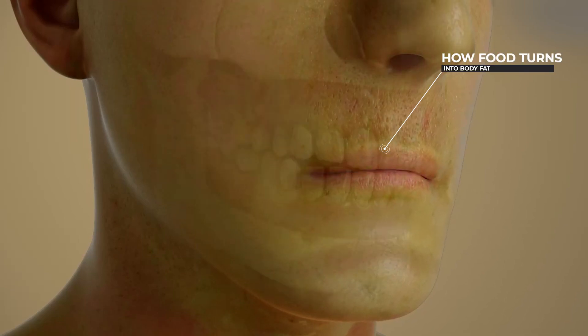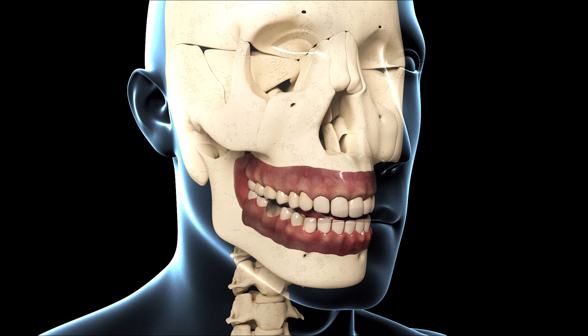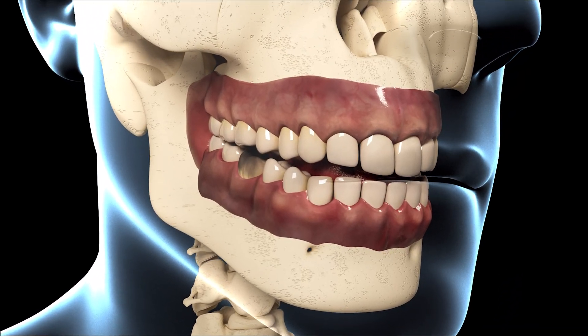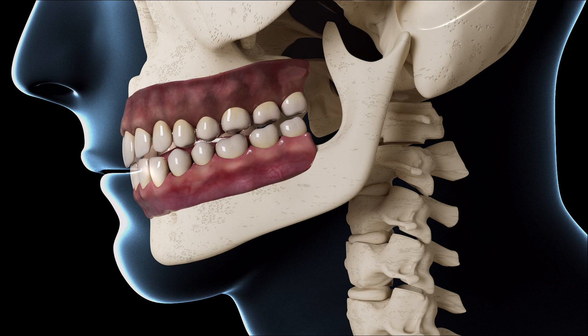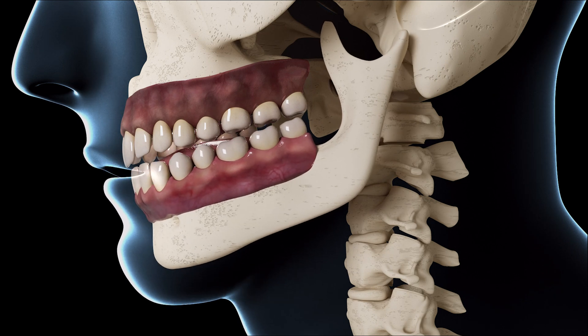Do you know how our body converts the extra food we eat into fat? The journey of food begins in our mouth. When we take a bite of food, our teeth start its mechanical digestion by chewing it.